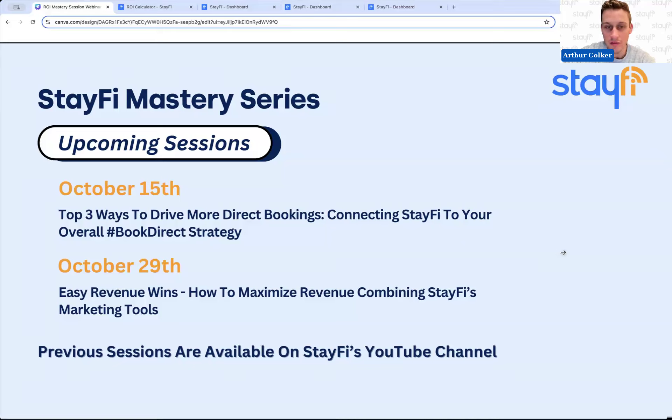On the 29th, it's going to be easy revenue wins. This session will be more focused on the upsell tools within StayFi, as well as other upsell tools we see people commonly use, and how to leverage different products within StayFi to increase conversion for those upsells and help you earn even more revenue. You can achieve that very quickly because, unlike repeat bookings which may take longer, upsells are a way to realize revenue quickly.